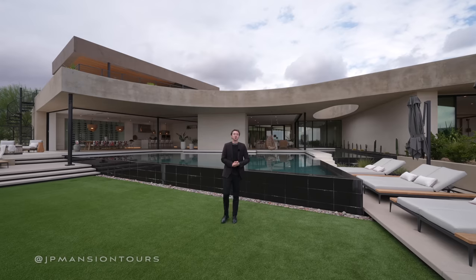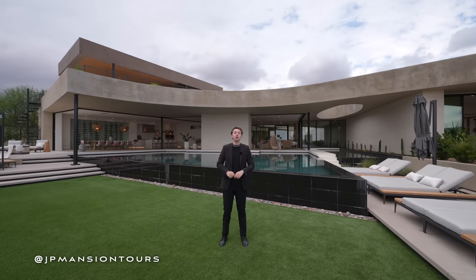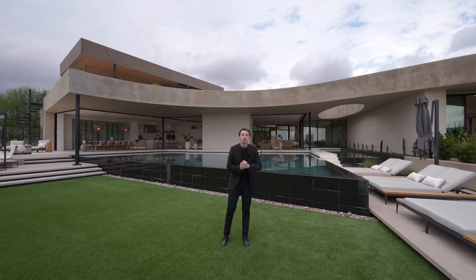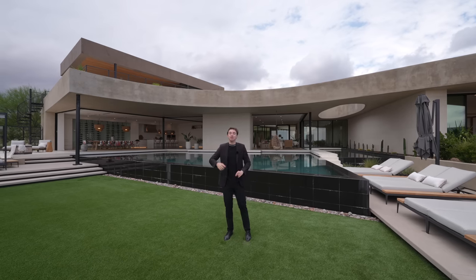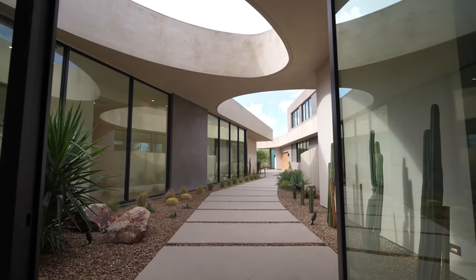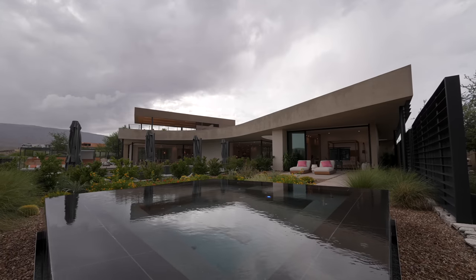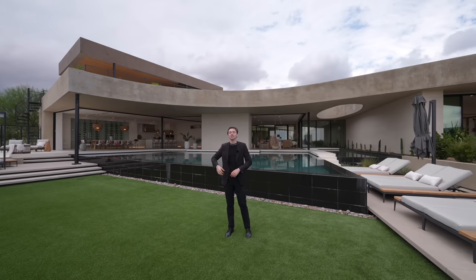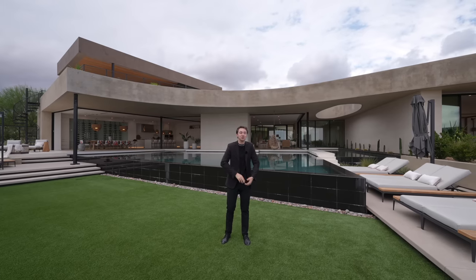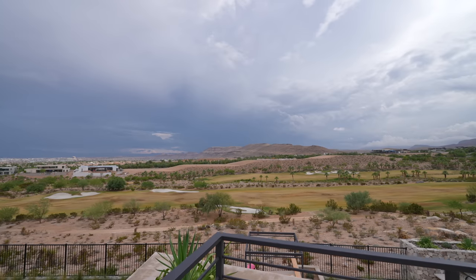This is a newly constructed architectural masterpiece of a home built by Blue Heron here in Summerlin, Nevada. This property has some remarkable architectural curve details. It has two pools, a private hot tub, beautiful interior finishes, glass-enclosed wine cellar, and a private rooftop with some amazing golf course views.